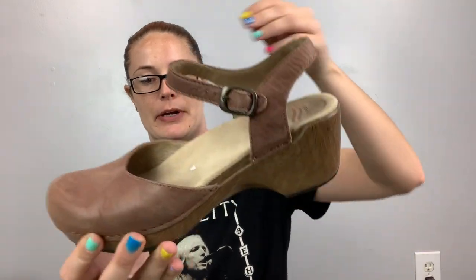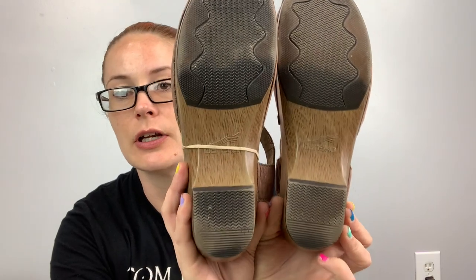These are Dansko — I believe these are the only Danscos I picked up this time. Last time I picked up a bunch more. These are a cute Mary Jane style, size 40, so a 9 or 10. Good condition on the bottom.